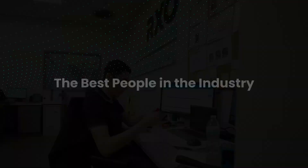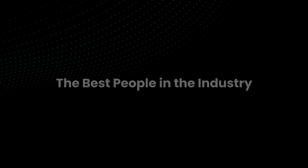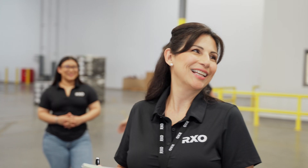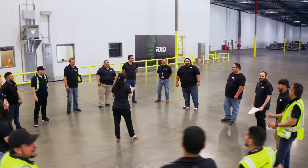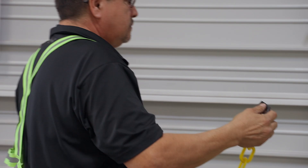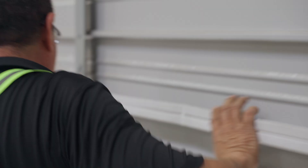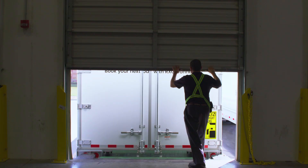The employee engagement at this facility is incredible. We don't have coworkers — we have family. We work together. RxO has the best people in the business, and I think Laredo is a flagship and shows why they are so special. We are RxO, and we are ready. We want to welcome you to come see the facility and see how RxO can help you to integrate your supply chain.